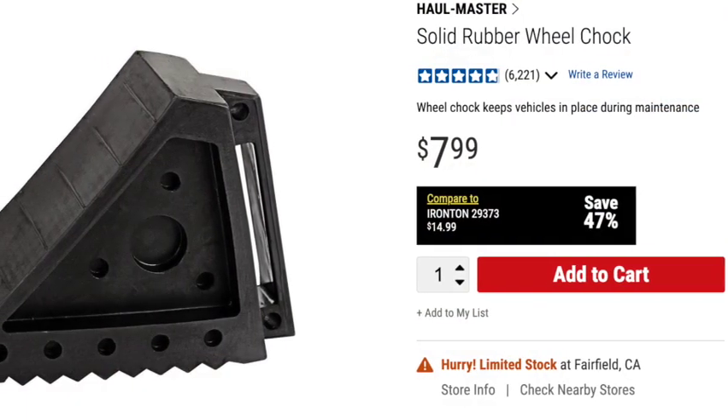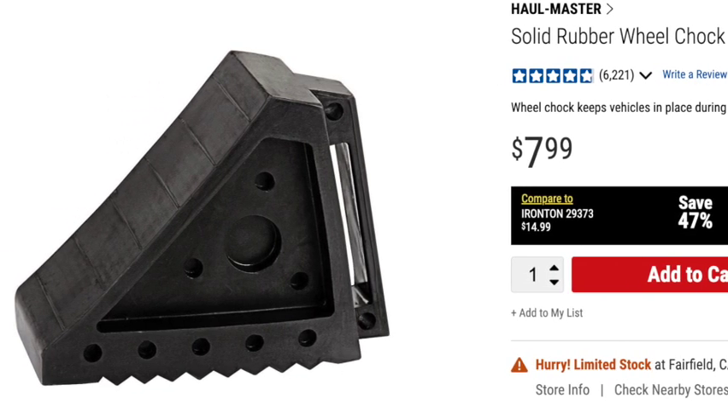Another must-have for any RVer are wheel chocks. It doesn't matter if you have a tow-behind or a motorhome — you're going to want these to keep your rig from going anywhere. I know people that park on perfectly level ground and say it's fine without chocks. Believe me, you want them. If somebody accidentally bumps your rig, or when you're backing in and hooking up, you want to make sure it's not going anywhere. Harbor Freight sells these solid rubber wheel chocks, and you can tell I use mine. They are constantly out when the RV is parked. They will withstand weathering — they've been completely submerged when our campsite got flooded, sat out in the sun in storage, and they don't dry out, crack, or break. Even if you drove over them, they wouldn't break.